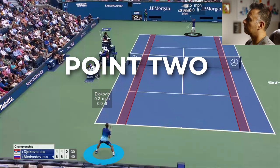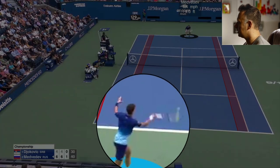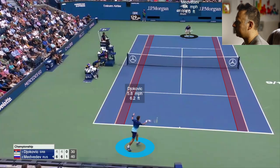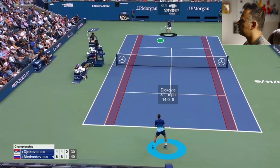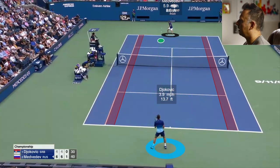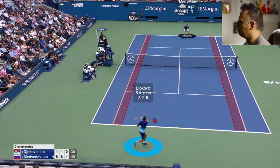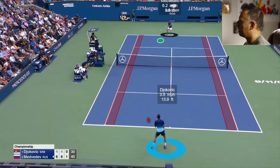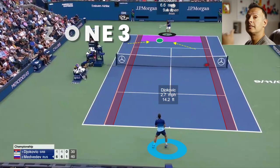Now the second point with Medvedev serving to Djokovic. He pops the first serve on the add side. Djokovic's balanced position looks pretty good — his body weight is primarily behind the ball, he's not stretching or reaching too much. Djokovic effectively takes that big first serve and hits to the middle third of the court, getting Medvedev once again on his back foot. This is another example of that bunt return, using Medvedev's pace against him, and this time Novak finds zone three depth — a little better depth than in the first point.